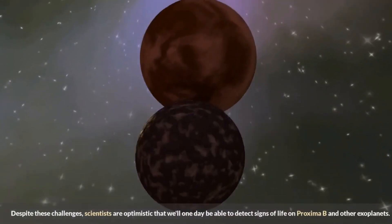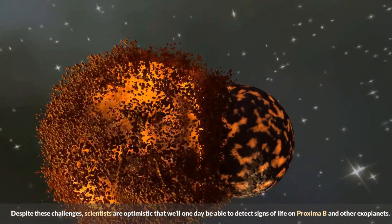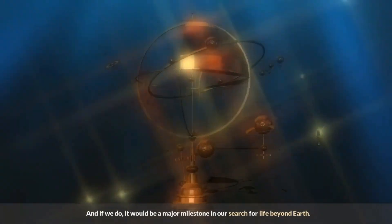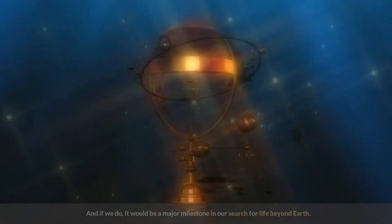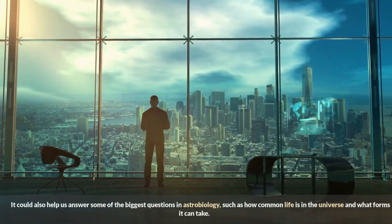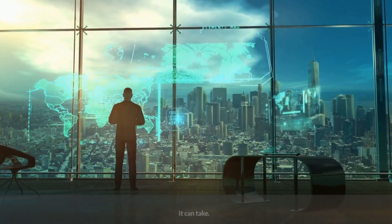Despite these challenges, scientists are optimistic that we'll one day be able to detect signs of life on Proxima b and other exoplanets. If we do, it would be a major milestone in our search for life beyond Earth. It could also help us answer some of the biggest questions in astrobiology, such as how common life is in the universe and what forms it can take.